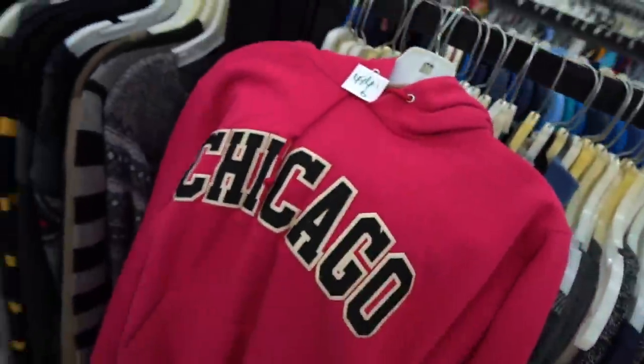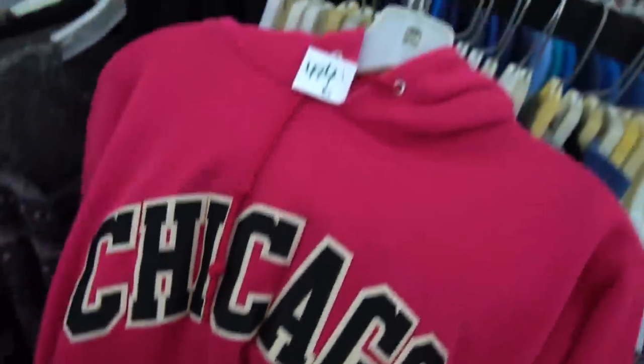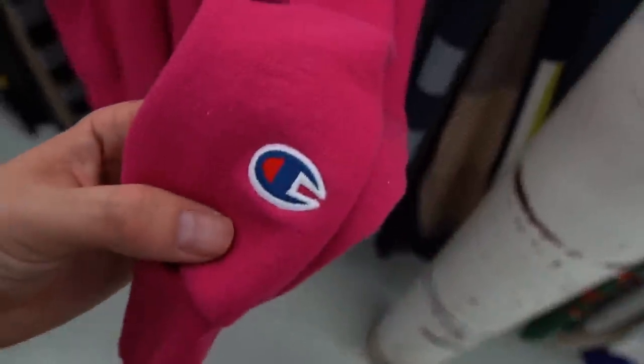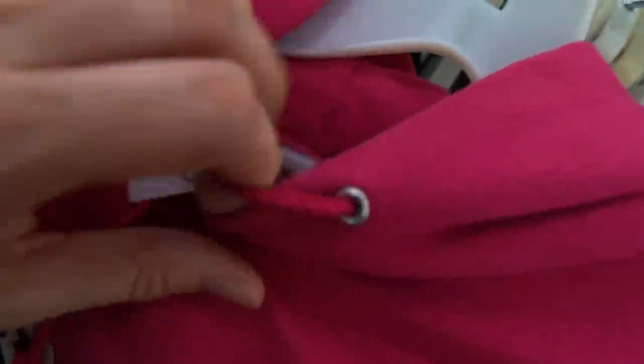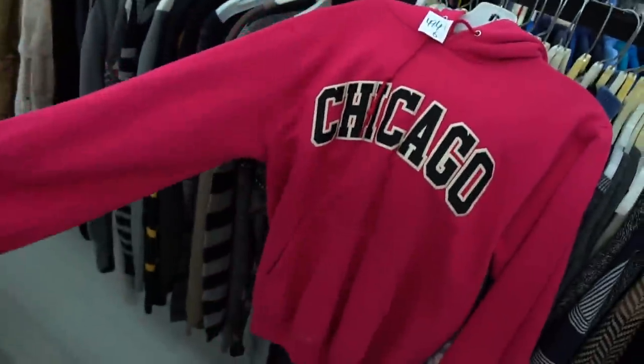And then this is a beautiful piece, man. That pink, high quality Chirac embroidered crewneck on the Champion base. Oh my god, Champion. That's fire — a fire piece, hot paint color scheme. Gotta get that boy.